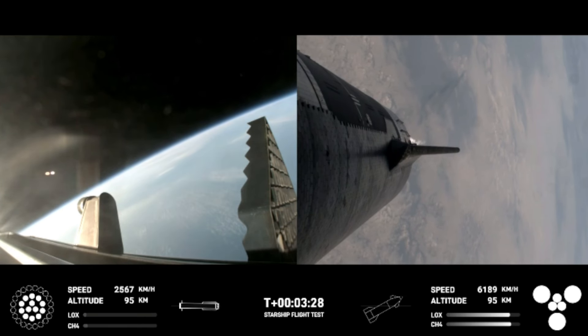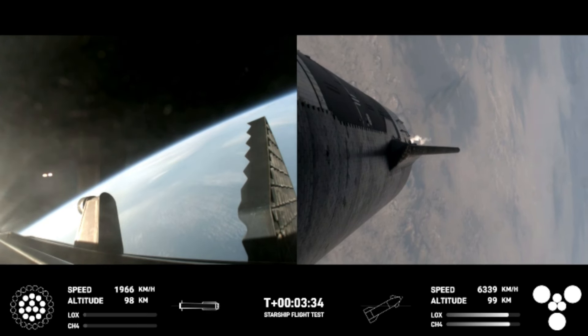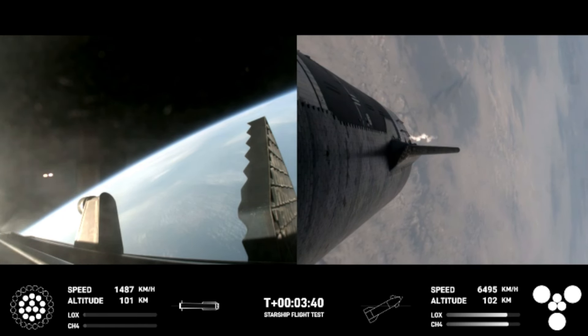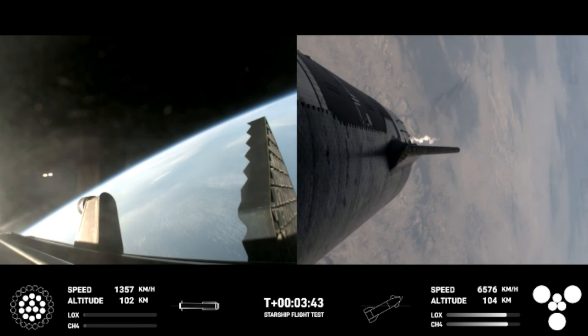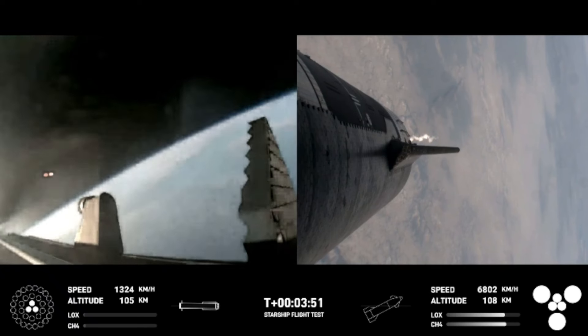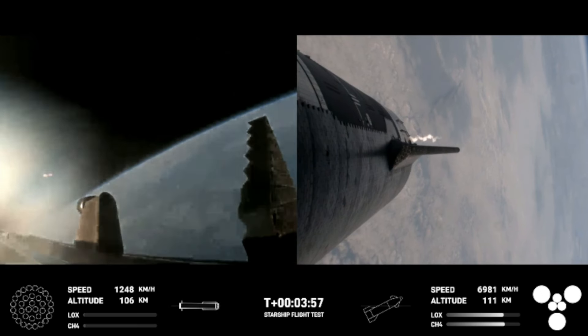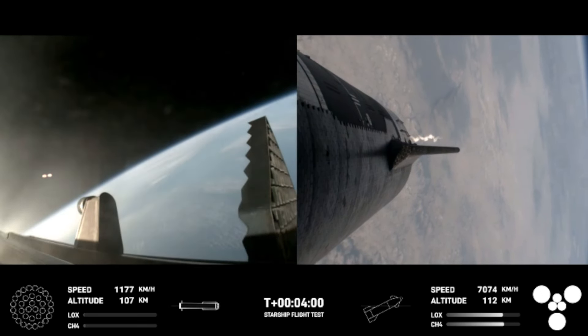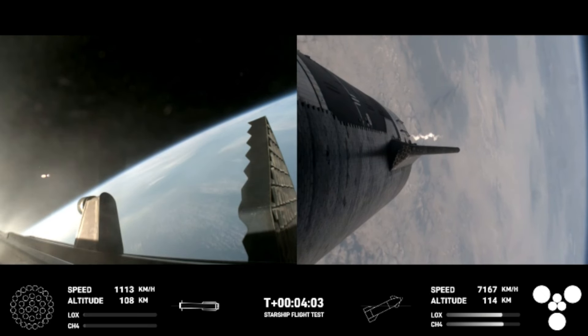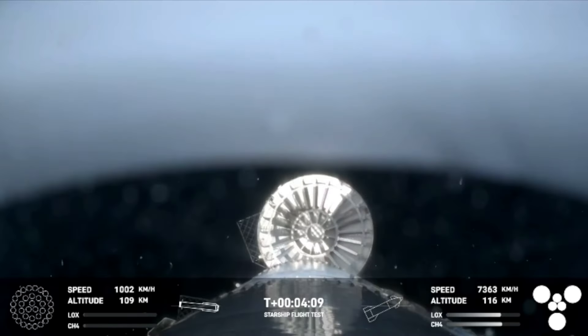Ship chamber pressures are nominal. Ship power and telemetry nominal. The first stage is currently performing the boost back burn, expected to last a little over one minute. This propels the booster back toward the coast, taking it to a landing in the waters of the Gulf of Mexico. We were only using the 13 center engines from here on. Boostback burn shutdown confirmed. H2 tank pressure is nominal.